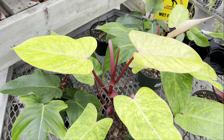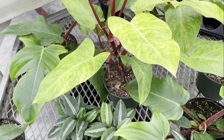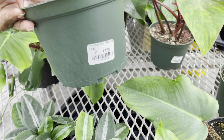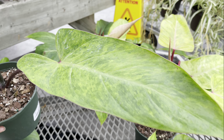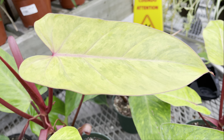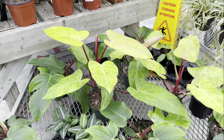Look at this yummy philodendron — that color is absolutely drop-dead gorgeous. This guy is in a 6-inch pot. It's a Philodendron Painted Lady and she's priced at $120. The smaller plants were priced at $40, so I think it's worth the wait — I'd buy one of the small ones and wait for it to grow into one of these big beauties.